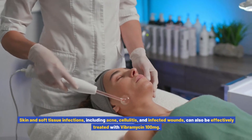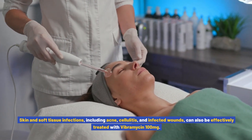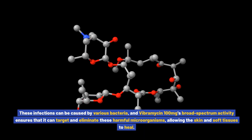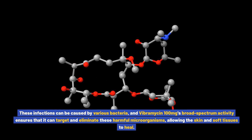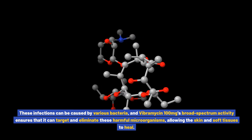Skin and soft tissue infections, including acne, cellulitis, and infected wounds, can also be effectively treated with Vibromycin 100 milligrams. These infections can be caused by various bacteria, and Vibromycin 100 mg's broad-spectrum activity ensures that it can target and eliminate these harmful microorganisms, allowing the skin and soft tissues to heal.